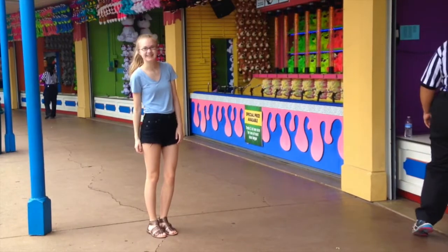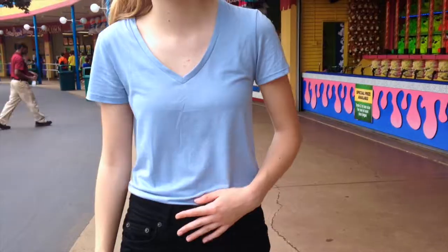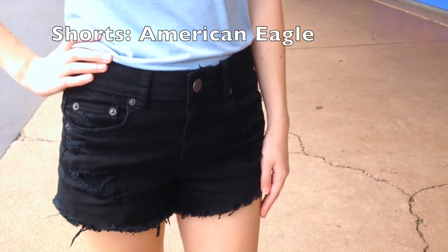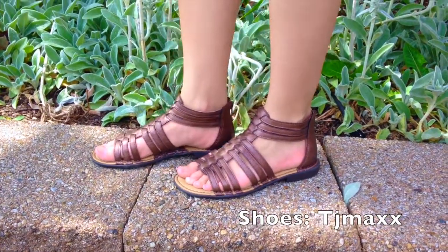I decided to wear a really basic outfit that I knew I would be comfortable in, which consisted of a basic v-neck from Kohl's, my black high-waisted shorts from American Eagle that are my favorites, along with some sandals from TJ Maxx.